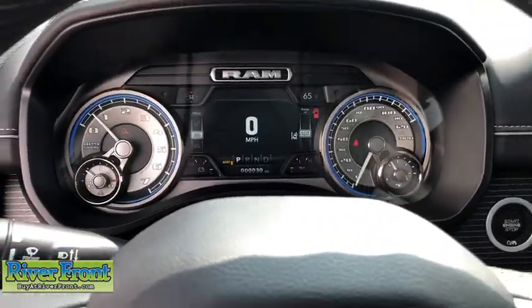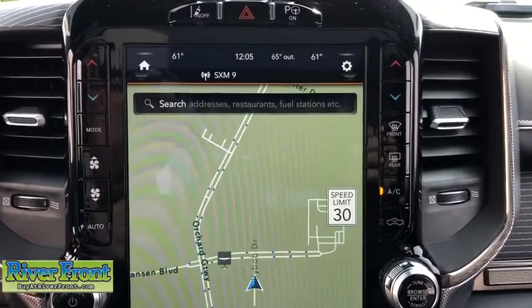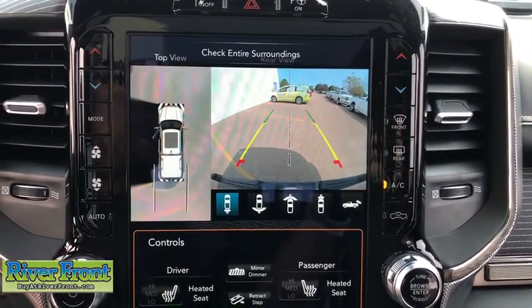Rear window defroster, fog lights, heated front seats, trip computer, electronic stability control, heated steering wheel, security system, overhead console.